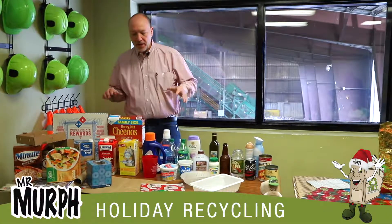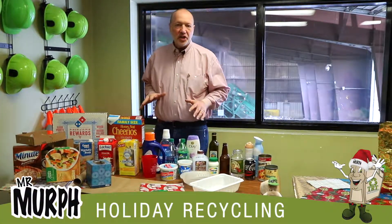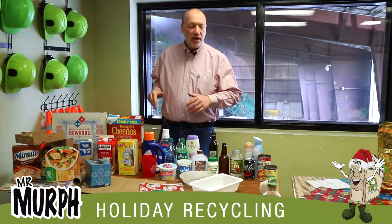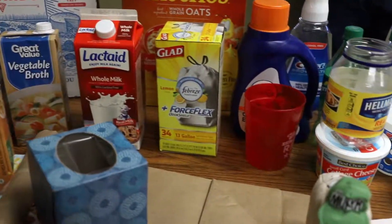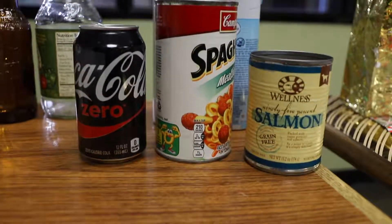Hello, today we're going to talk about recycling. In front of me here we have the items that can go into the recycling bin in your recycle cart. So we have our paper, our plastic, our steel cans, our aluminum cans, and our glass.